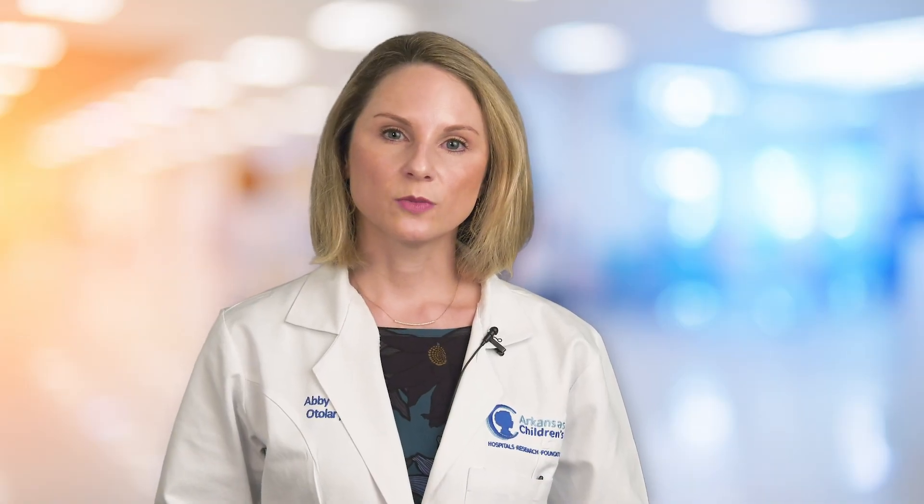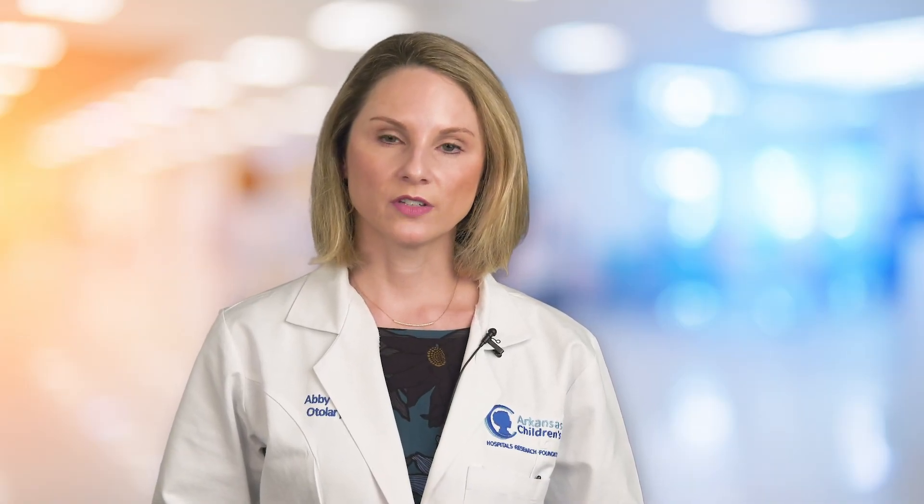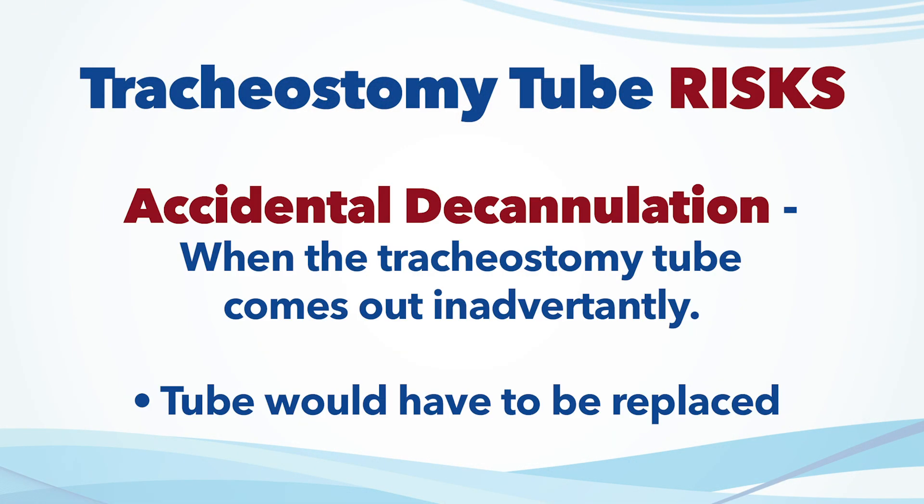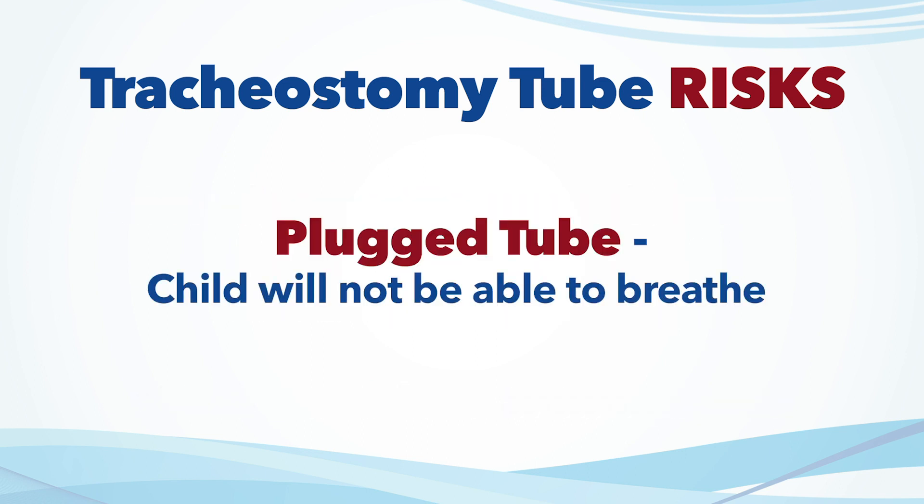While having a tracheostomy tube is often necessary for some children, there are risks to having one. One risk is accidental decannulation, which means if the tracheostomy tube were to come out inadvertently, the tube would have to be replaced. Another thing that can happen is the tracheostomy tube can become plugged and the child will no longer be able to breathe through it.